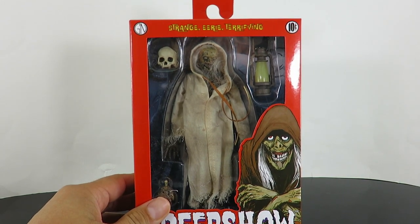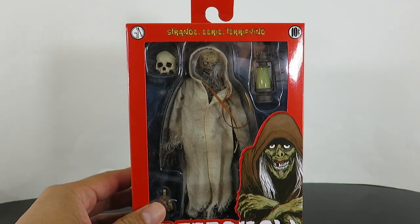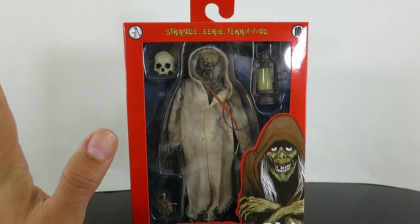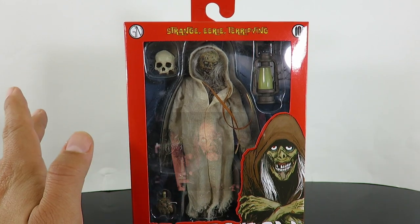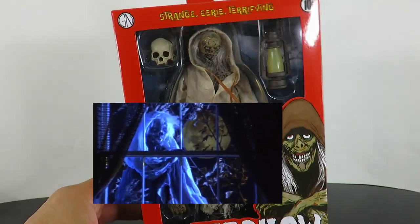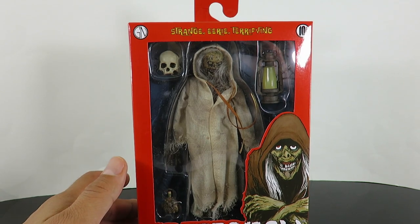What's up guys, Sam back with another review. Today we are taking a look at the brand new NECA Toys Creepshow figure based off of the 2019 series by Greg Nicotero — this is the Creep. Before we get started, hopefully down the line NECA will give us a Tales from the Crypt Keeper figure, and I also hope we get the Creep from Creepshow Part 1 and Part 2 directed by George A. Romero.